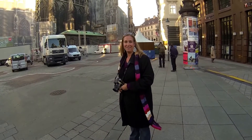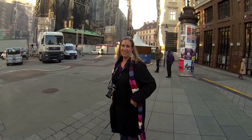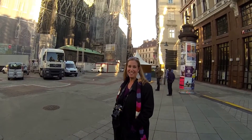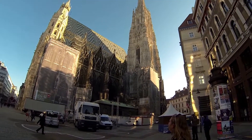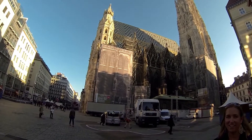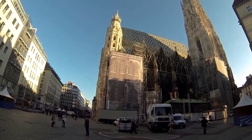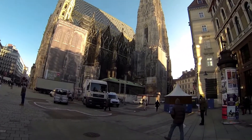Here we are at Steffen's Dome. It's under construction. Every time we go to some place that has a cathedral, it's always under construction — probably because we always come during winter time, and that's pretty much what happens during winter time.